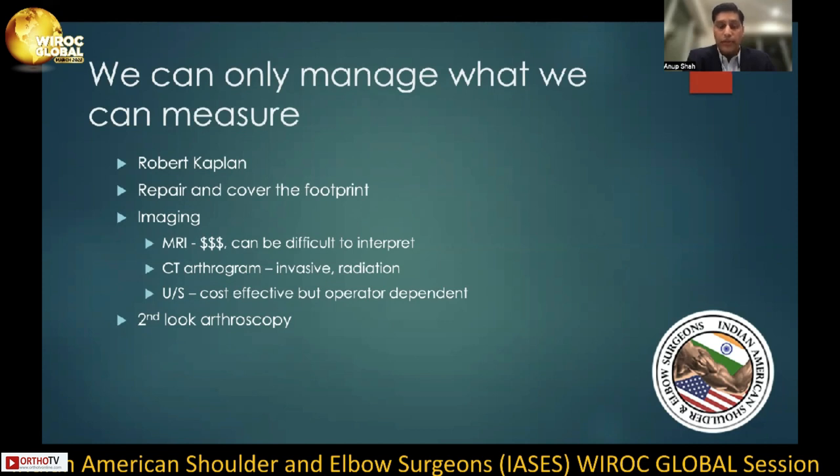MRIs can often be difficult to interpret in the revision setting. CT arthrograms are invasive and irradiate patients. And while ultrasound might be cost-effective, it's extremely operator-dependent. And is there actually a role for second-look arthroscopy in this setting?